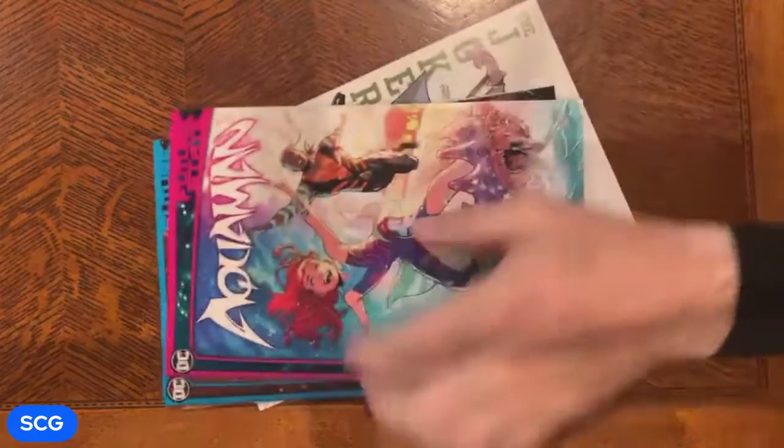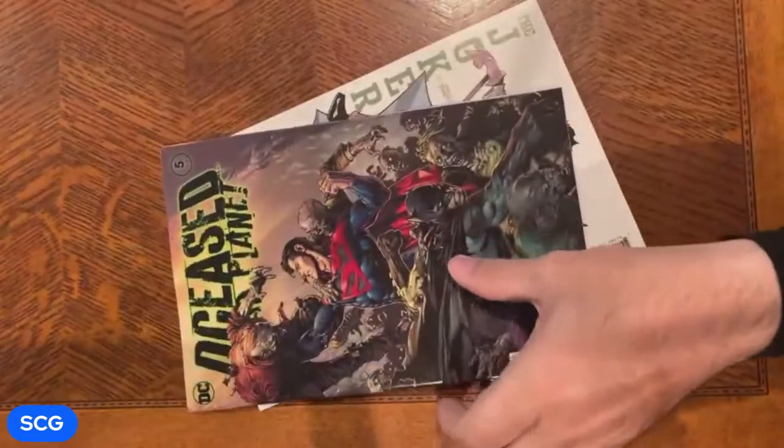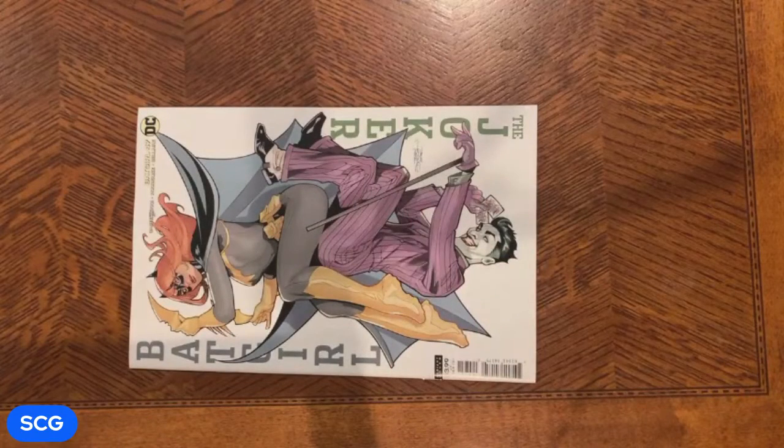So let's see what we got in this one. Aquaman number one, Superman Imperious Lex number one, DC Stead Planet number five — that's a pretty good one — and Batgirl 47. No ratios or foils this time.